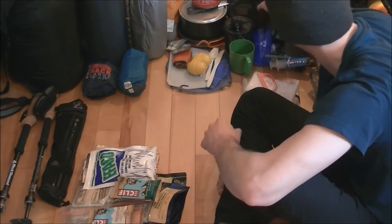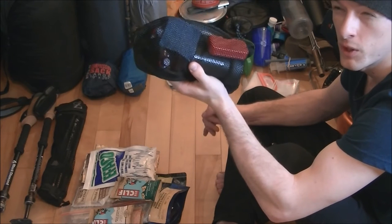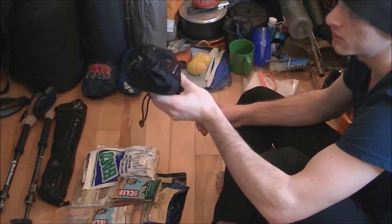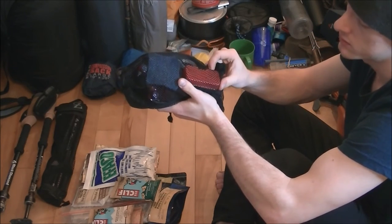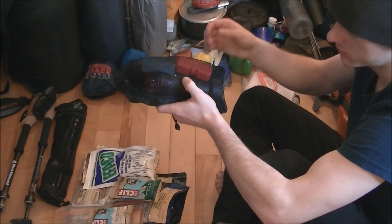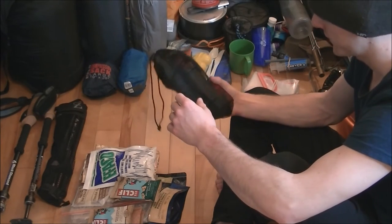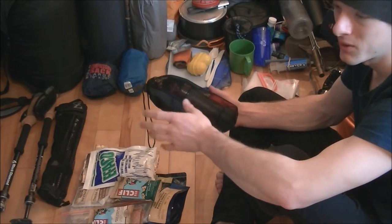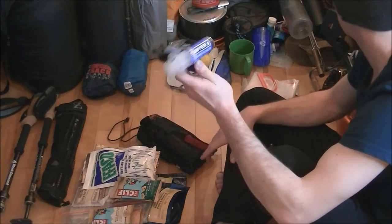I'm going to start with the water filter because it's kind of the heart of this whole thing. I usually take the MSR Miniworks water filter — really basic filter, really basic parts, really easy to maintain and it lasts a while. This is the maintenance kit they sell separately; it's got a couple extra O-rings and some spare parts that may need replacing. This has worked very well for me in the past.